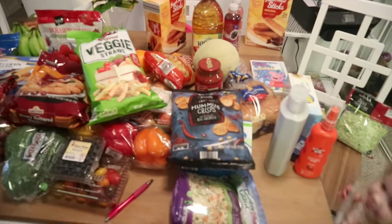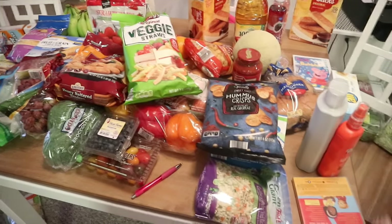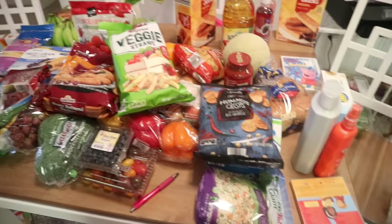Thank y'all for watching. If you have not checked out Aldi and you have one in your area, go check it out — you can get some amazing deals. We got a lot of healthy food and a lot of snacks, and I'm really excited that there's one right down the road. If you like this video, make sure you give it a big thumbs up, leave a comment down below, and please subscribe if you're new. I'll talk to y'all tomorrow — bye y'all!